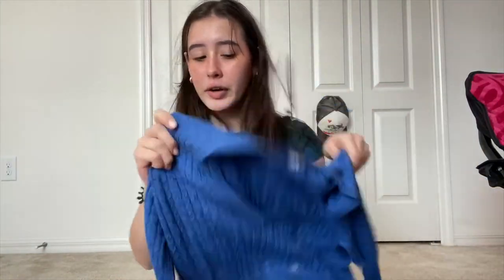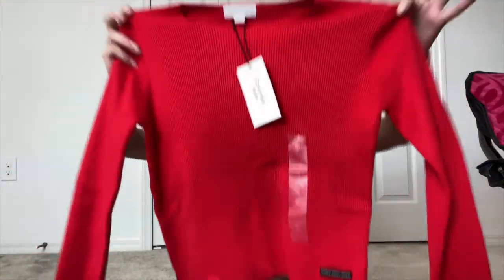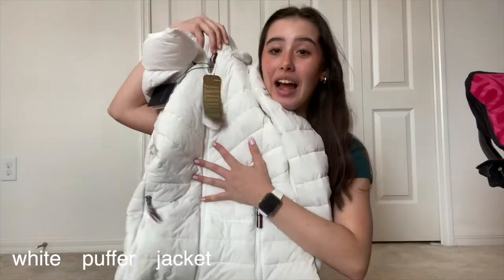I also got this second Tommy sweater — I love the color. I'm just in a green and blue phase and I think they really complement my skin tone. I also got this Calvin Klein long sleeve shirt. I was going to wear it for Christmas but I thought it's perfect for New Year's — red for love and white pants for peace.